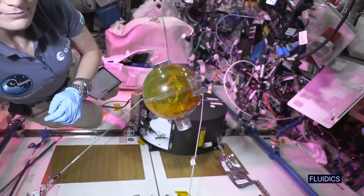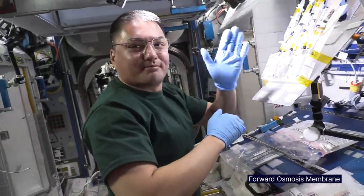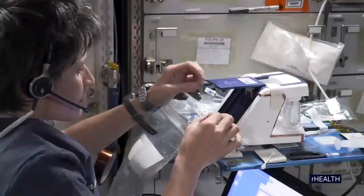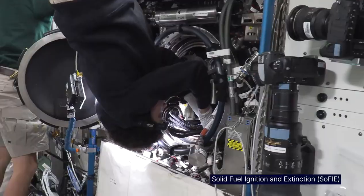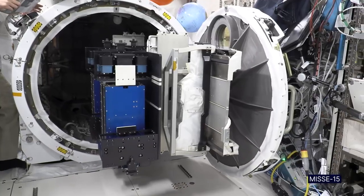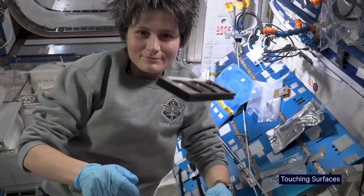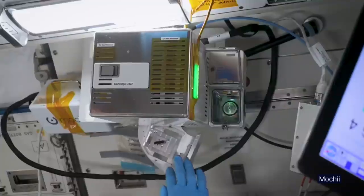Microgravity brings to the forefront a number of phenomena, both in the life sciences — like living organisms, like humans, plants, microorganisms, animals, tissues, cells — as well as in the physical world, in fluids, in combustion, in materials. There's a bunch of things that either do not happen on the ground or are masked by the effects of gravity.